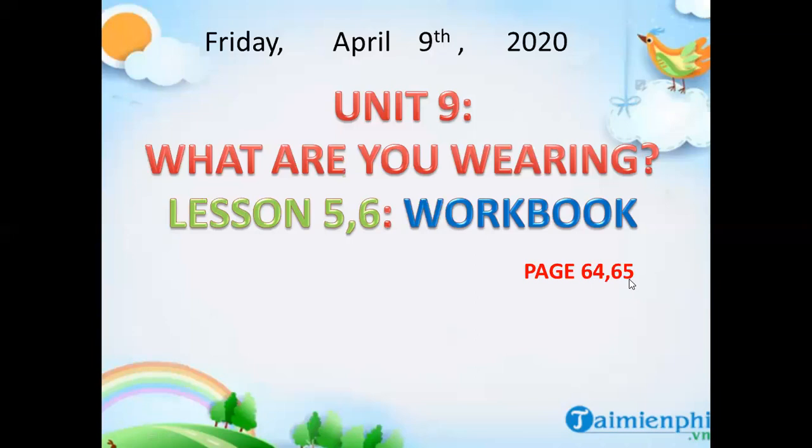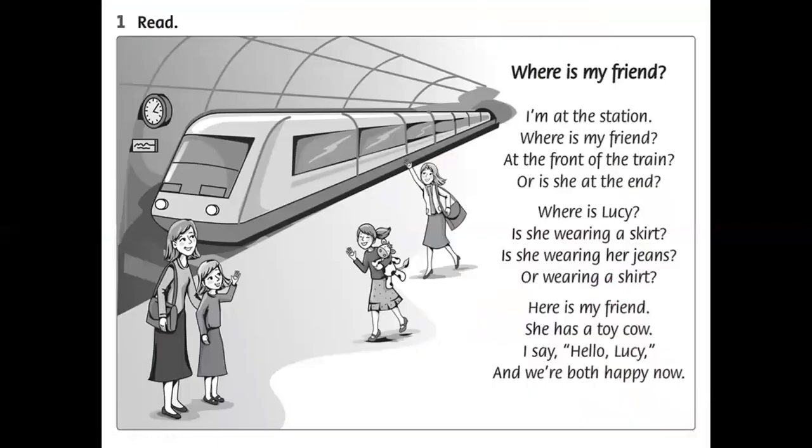Look at page 64, Exercise 1 - Read. Look at the poem and look at the picture. Where are they? They are at the train station. Look at the title: 'Where is my friend?' — 'Bạn của tôi ở đâu.' First, I will read the poem. Your task is to find the new words. Use a pencil and underline the new words.